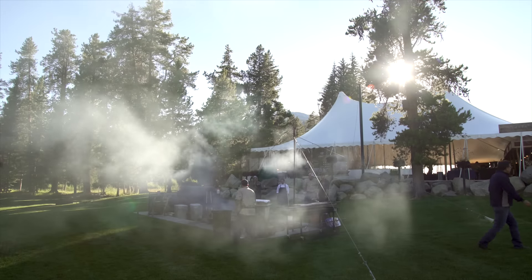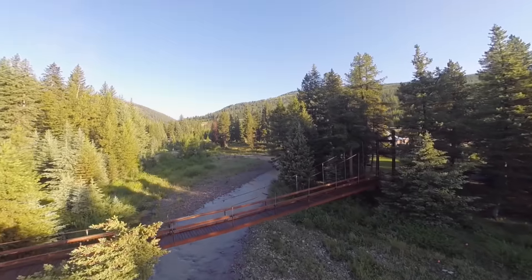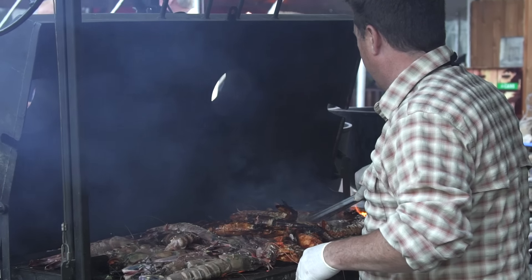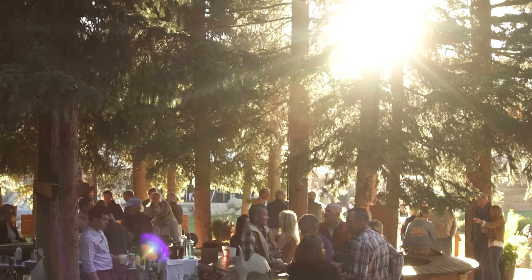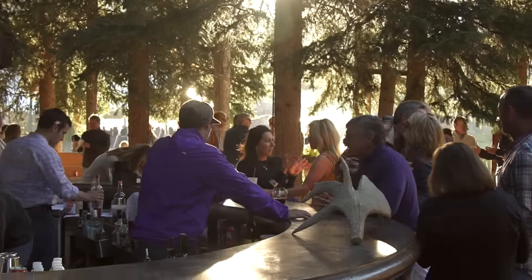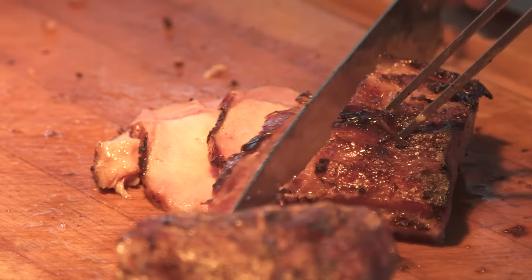We do a big outdoor barbecue event at what we call the party pad, right next to the river. As guests and members approach, they come across the walking bridge from the river and are greeted by the outdoor pit where the chefs are working. They explain the menu for the night, then everyone gathers at the tree bar for a drink and light hors d'oeuvres before we fire the cannon around seven o'clock and everybody moves to the main tent for dinner. We highlight different regions of the country every week.